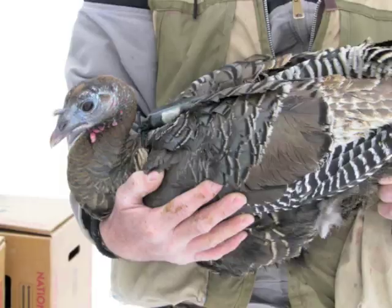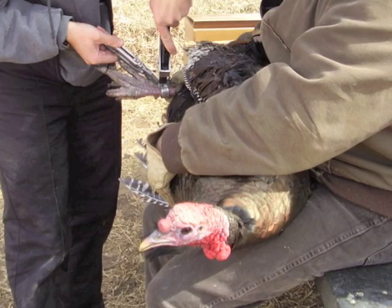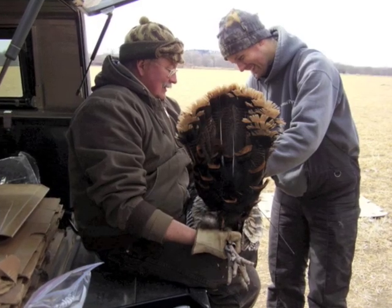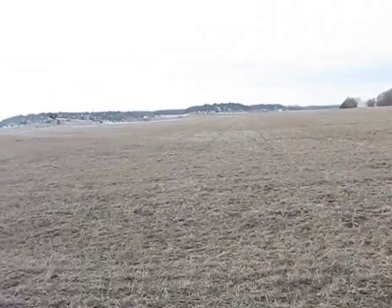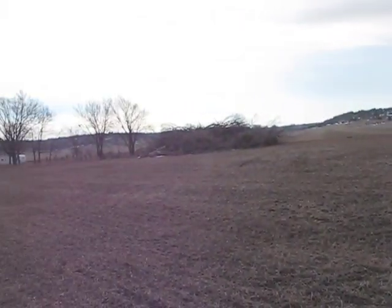The entire fitting weighed only a few ounces. A leg band that provides contact information and instructions in case the bird is killed by a hunter was also attached to each bird. Each turkey was immediately released. Now, electronic tracking along with GPS coordinates could continue for a year or more.